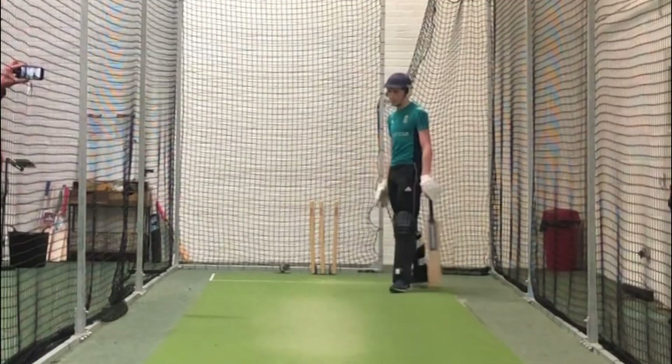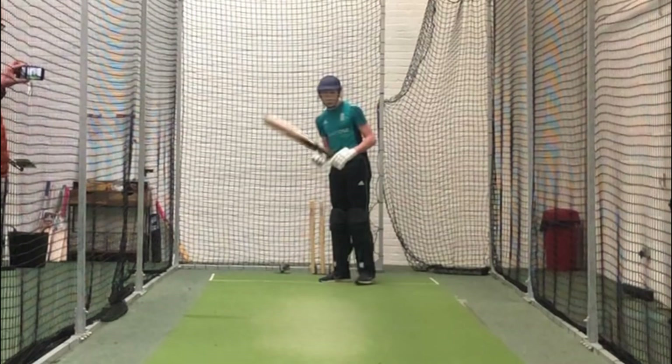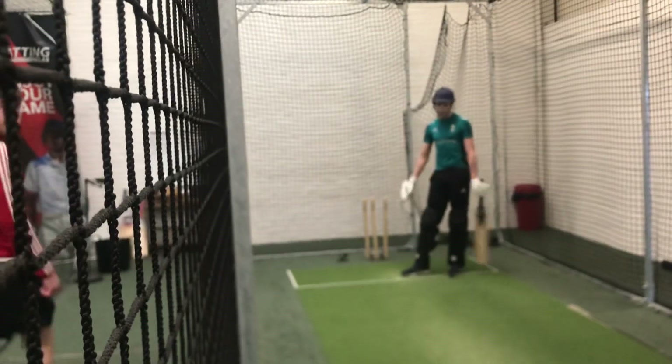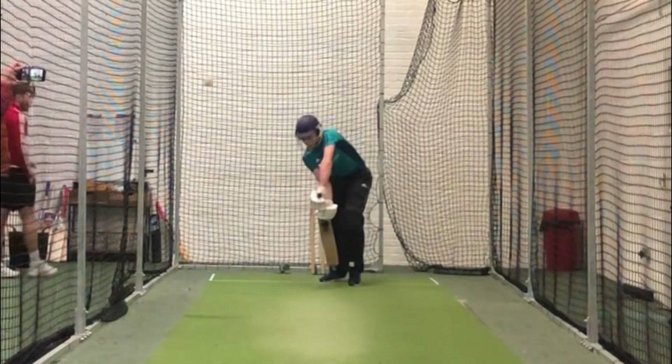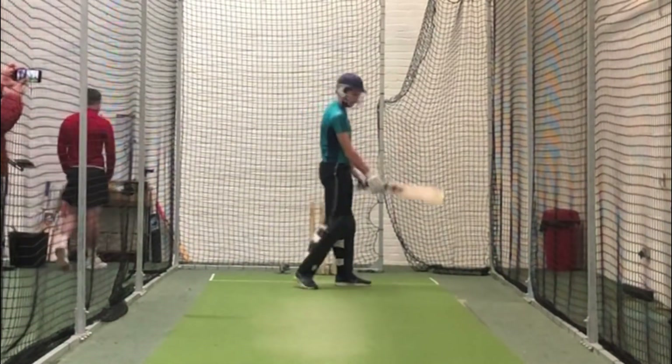18 balls and the aim was to not lose 5 wickets. If I don't get out like 5 times, then that's alright. Good. Solid. Ball one survived, only 17 more to go.